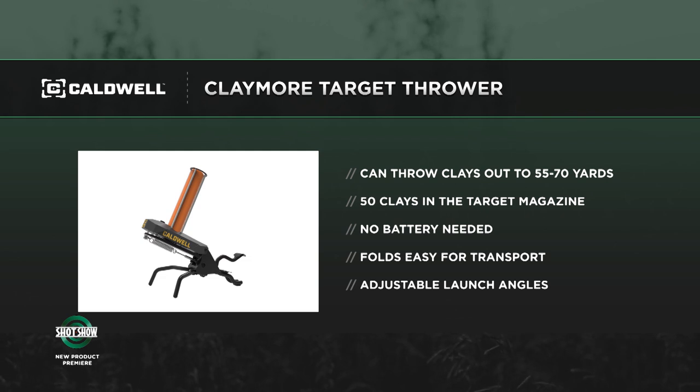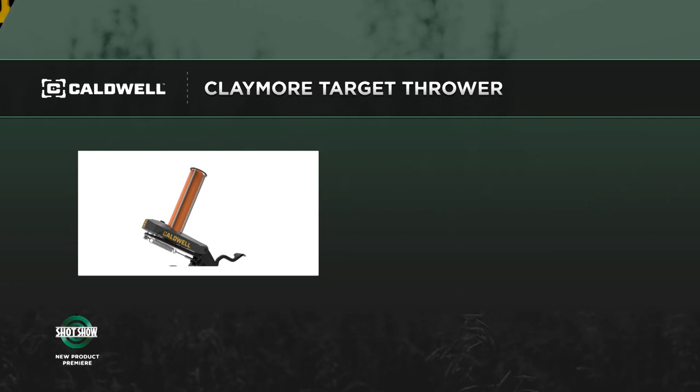There's no more car batteries and no more getting your buddy to pitch the clays with a hand thrower. This thing is a one-shot deal, all in one — 50 clays, foot operated, no battery. It's an awesome machine. For more info on these Caldwell products, visit CaldwellShooting.com.